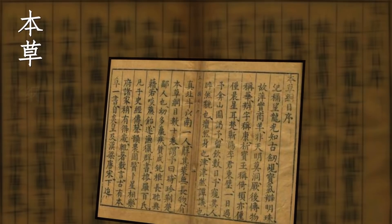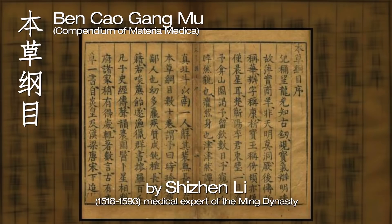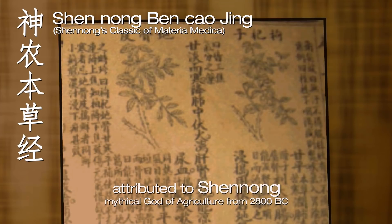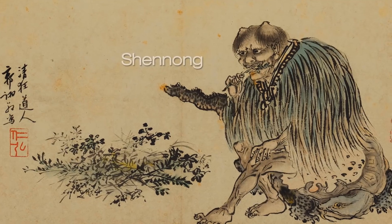The first is called Ben Cao Gang Mu, written by Li Shizhen in the 16th century — it's like the Chinese pharmacopoeia of ancient China. The second book is Shen Nong Ben Cao Jing. What's amazing is that the author actually went into the wild and tasted all kinds of medicinal plants, making it essentially the first personal clinical trial.